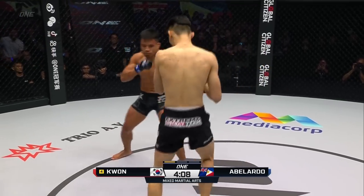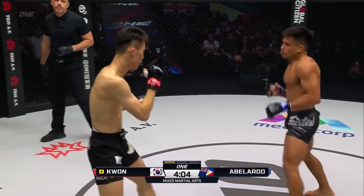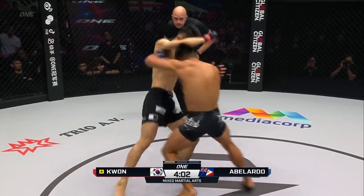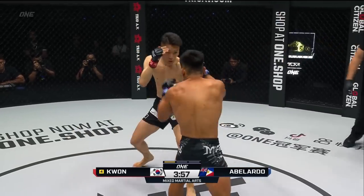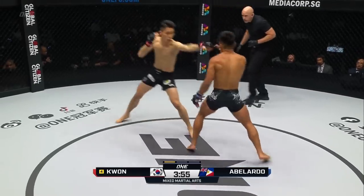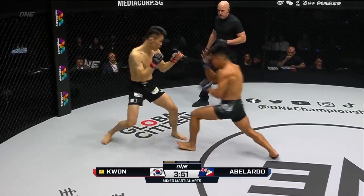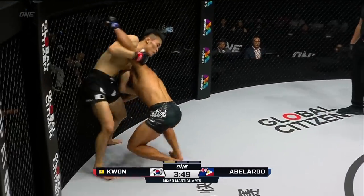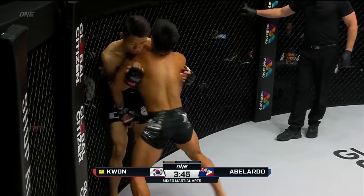Lots of movement early on. Look for Kwon Wonil's right hand down the center corridor. There's a nice jab again from the South Korean. He fires that right hand but Abelardo was wise to it. Abelardo's slipping these punches really well and countering nicely. Left hook didn't connect for Abelardo.